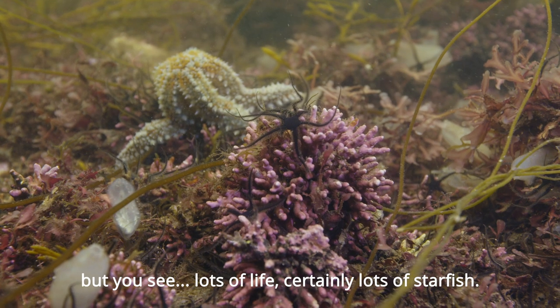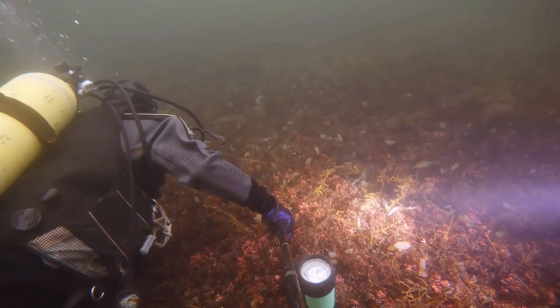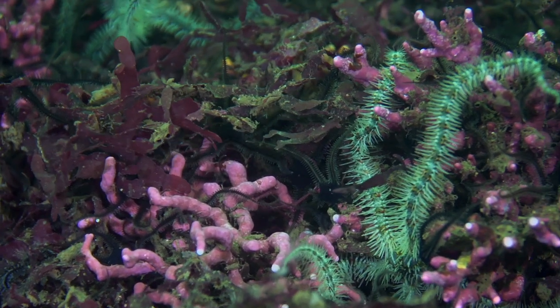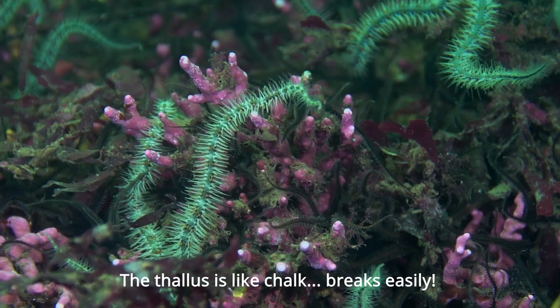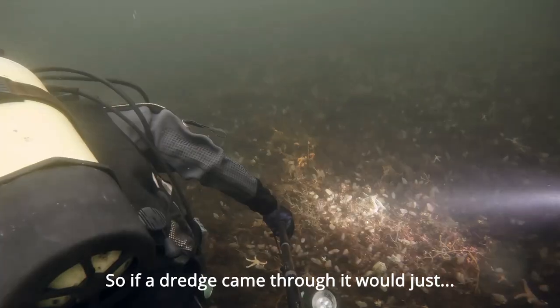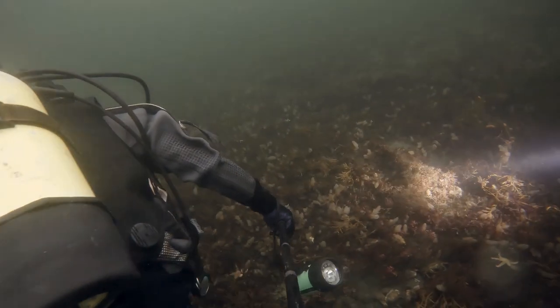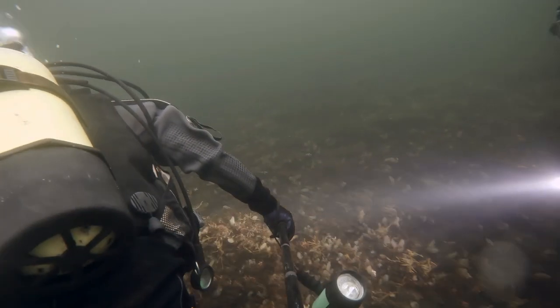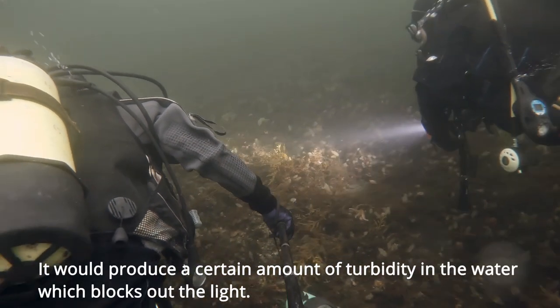You can see lots of life, certainly lots of starfish. The thallus is like chalk, it breaks easily. So if a dredge came through it would just break it up and bury it. It would produce a certain amount of turbidity in the water which blocks out the light.